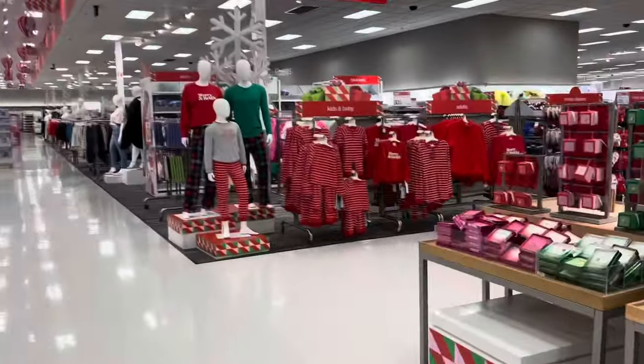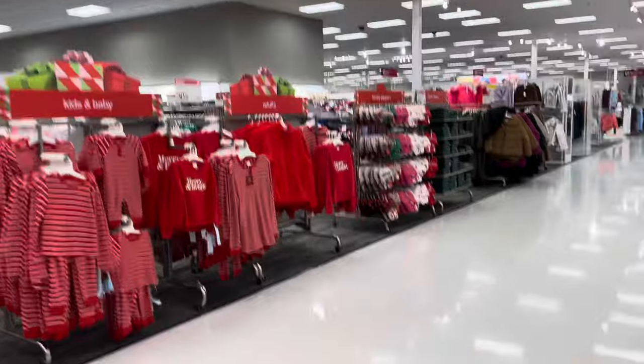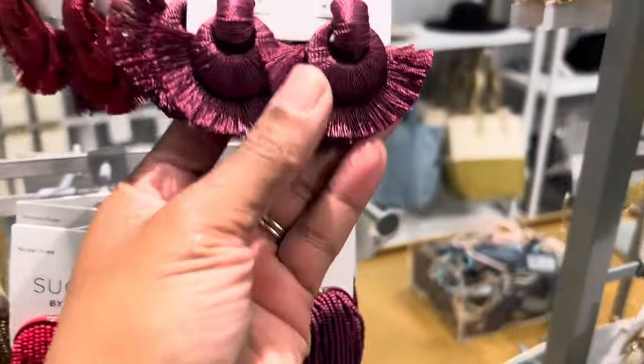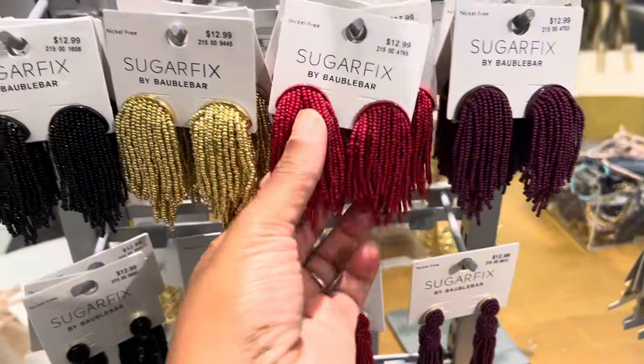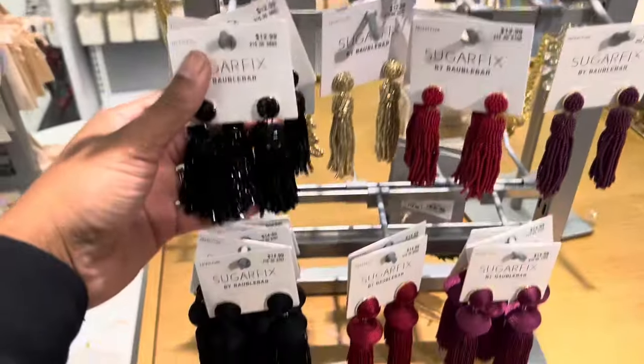I recently went to Target and baby, Christmas is in effect. I saw some really amazing pieces like these earrings — okay.